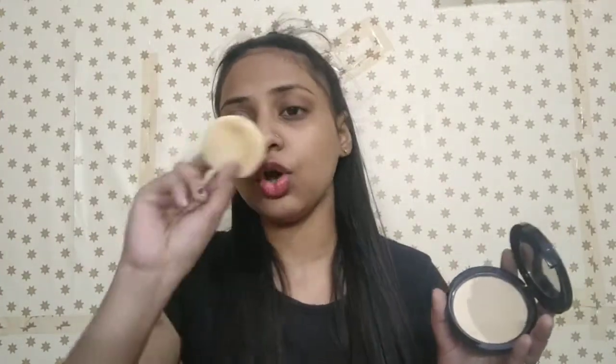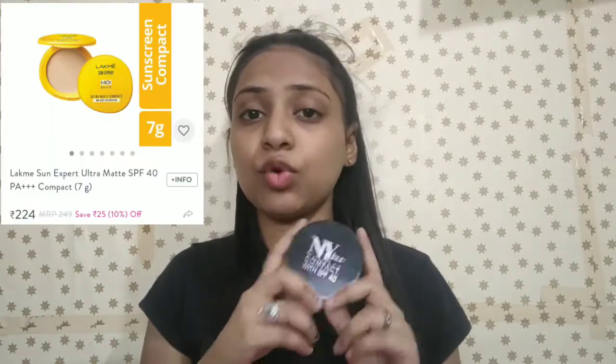Next is compact powder. This is the NYBAE compact with SPF 40 — a very good compact. You can get a mirror inside it. It is a puff type and you can also apply it with a brush. Coverage is good, finish is matte, and you get SPF 40 protection. It is very good for travel. You can also try the Lakme compact with SPF 40. Both are good and available under 300 rupees.